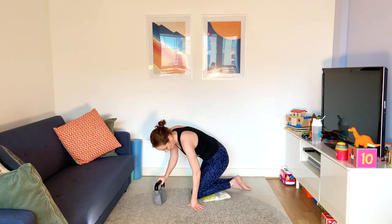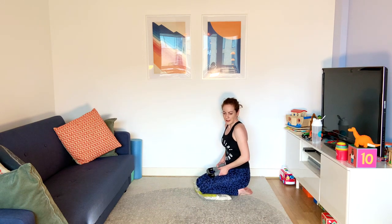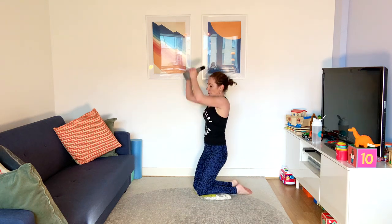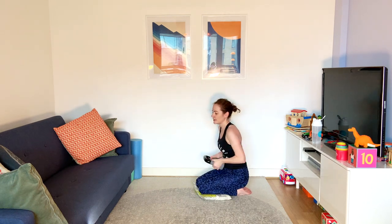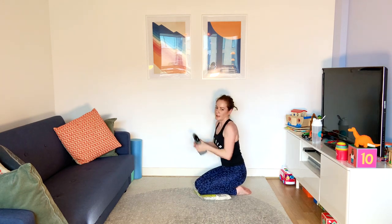Sit back on those heels and we're going to go one motion — bum goes up, weight goes into the air. If it only comes to here, that's fine — go where you've got it. Squeeze those bum muscles on the way up.